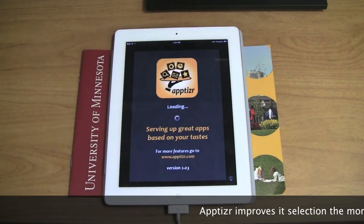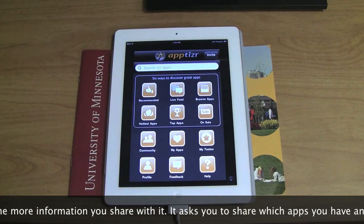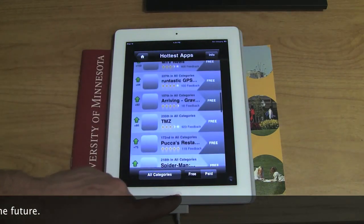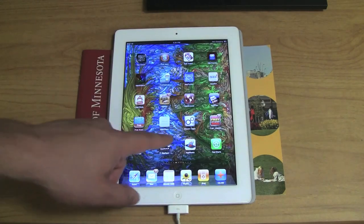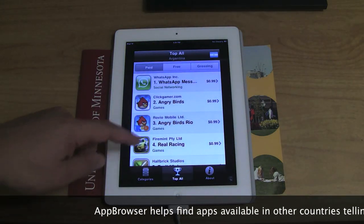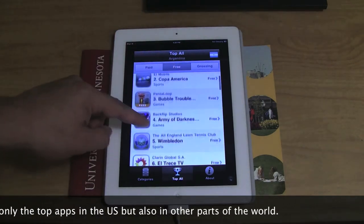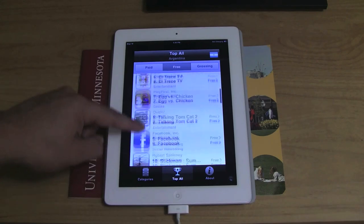This one is the same as App Fire but a different version. Appetizer is good if you specify to the app over time what apps you have. The same is true with Apps App — the more you show your apps to an app and tell it which ones you want and which ones you have, the better it'll be able to tell you what you like and improve its recommendations.